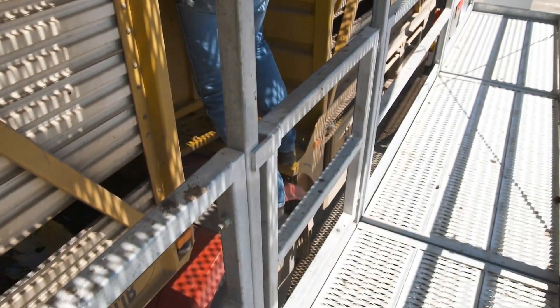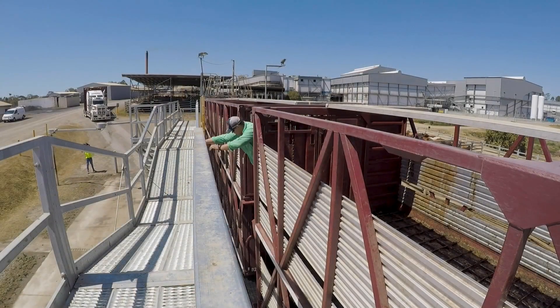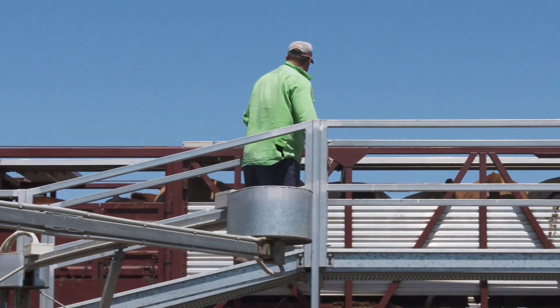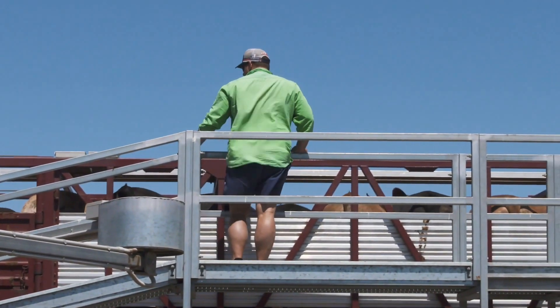The frame allows drivers to easily work with the animals without the need for climbing on the side or top of the crate. You want your drivers to be home at night with their families — you don't want them injured or taking unnecessary risks. Having this type of facility here at this plant endorses those levels of safety.